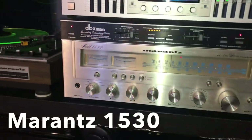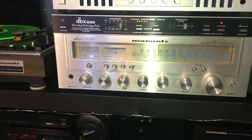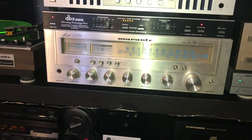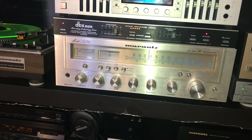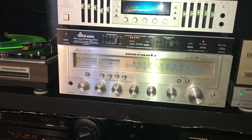Paired with my turntable is my receiver, which is my Mirrors 1530. The 1530 means 30 watts per channel, which is not a ton of power, but it's very clean sound, which I love. I don't have the biggest room ever, so I don't need a ton of power. The Mirrors receiver and turntable will probably stay in my system for a long time to come.